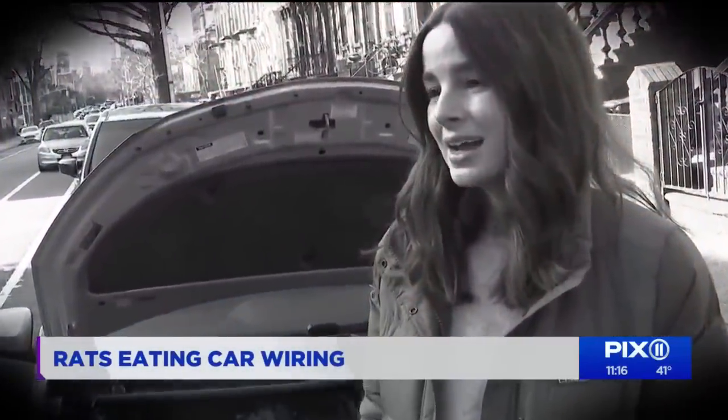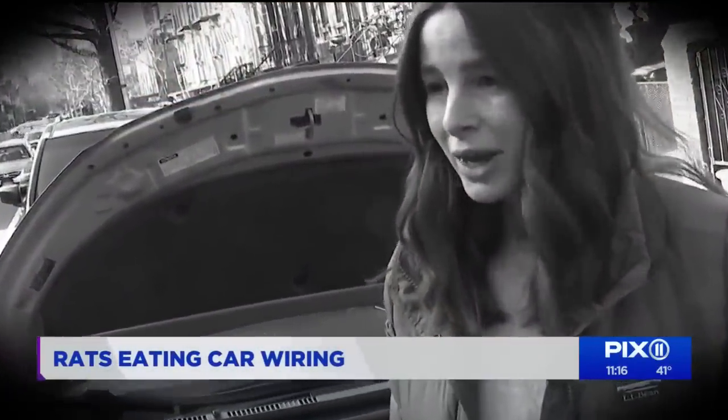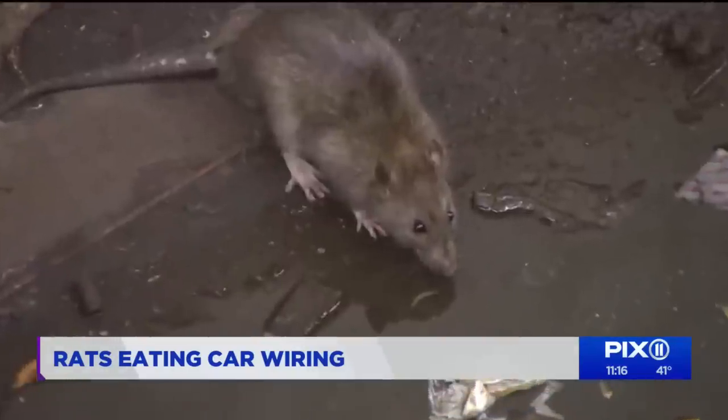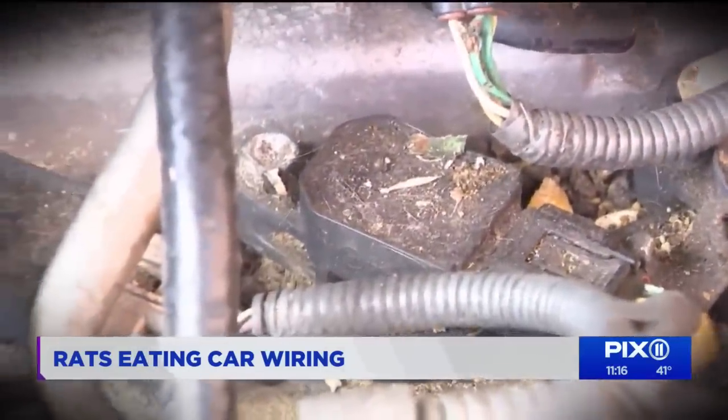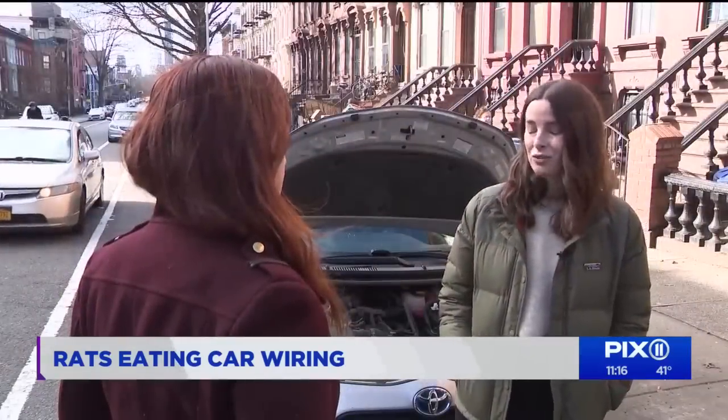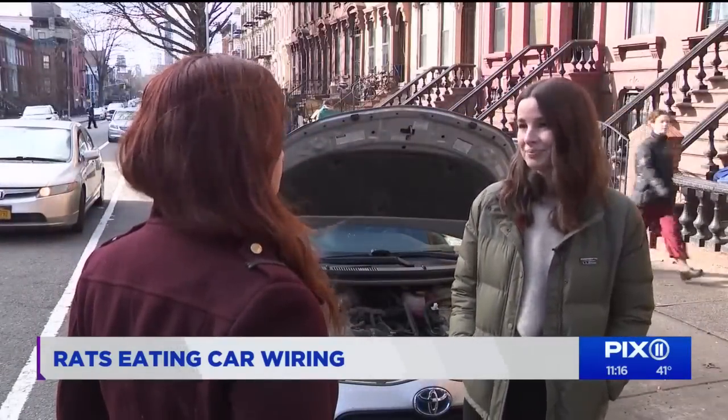Check engine light, come on. Libby Dinault is in a category shared by hundreds of other New Yorkers — a victim of rats living under the hood of her car and gnawing on wires. As we were interviewing her, a complete stranger stopped to share his rat story.